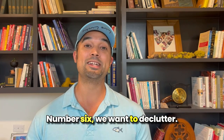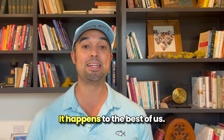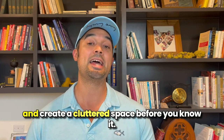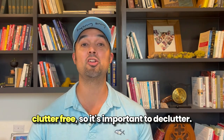Number six: declutter. You never want to sell a house full of clutter and messes of your day-to-day life. It happens to the best of us — we let our homes get overrun with kids' toys, work stuff, and cooking equipment that can quickly pile up and create a cluttered space before you know it. When showing someone your home, you want to keep things simple, clean, and clutter-free.